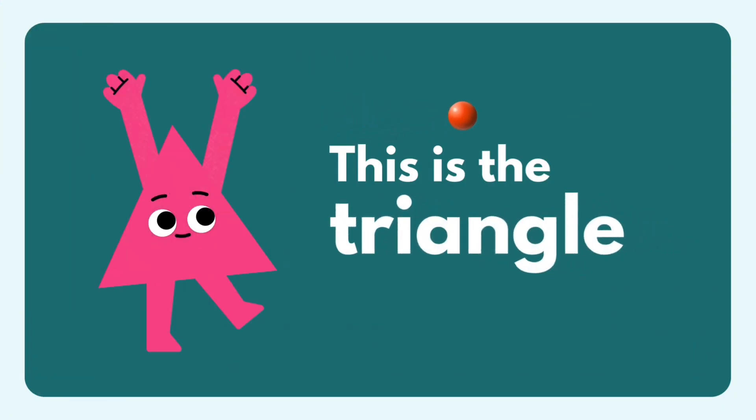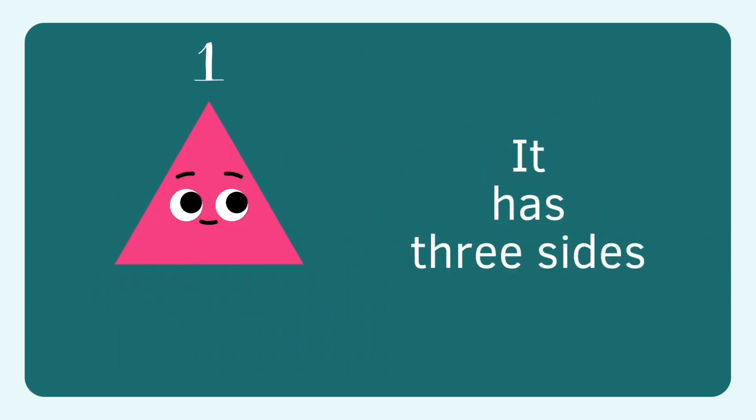Triangle! I'm triangle. Triangle has one, two, three sides. I'm a triangle.